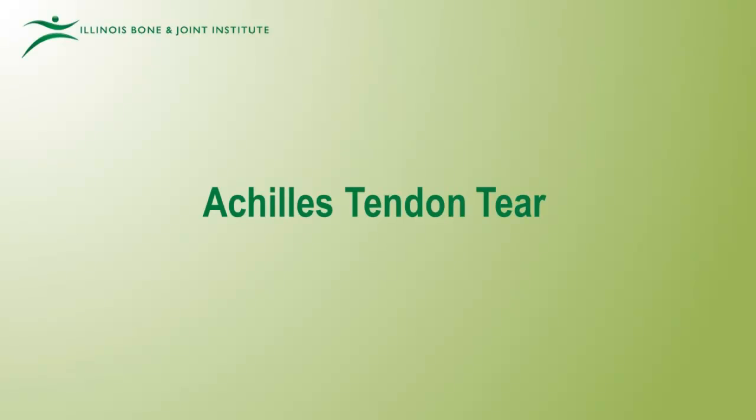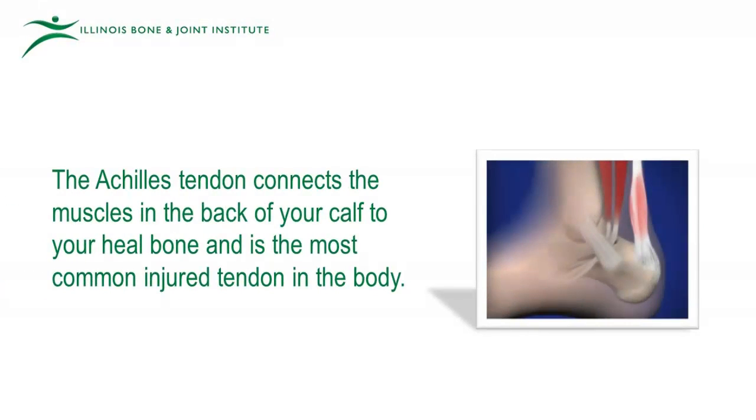In this video, you're going to learn all about an Achilles tendon tear and treatment. The Achilles tendon connects the muscles in the back of your calf to your heel bone and is the most commonly injured tendon in the body.